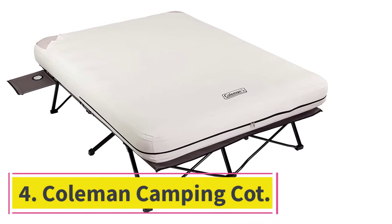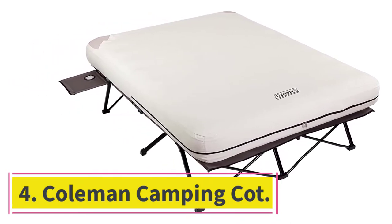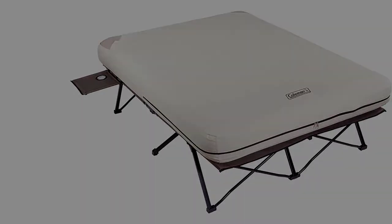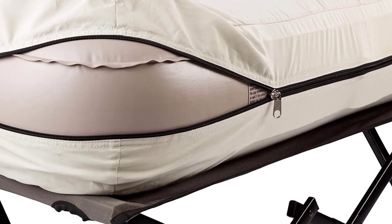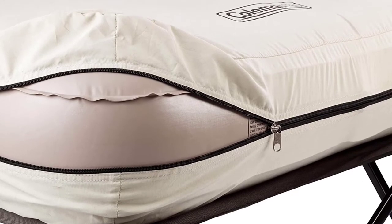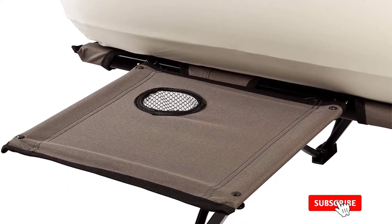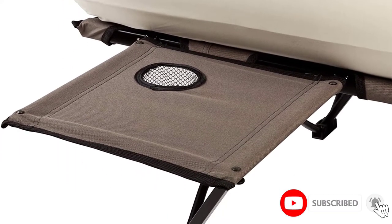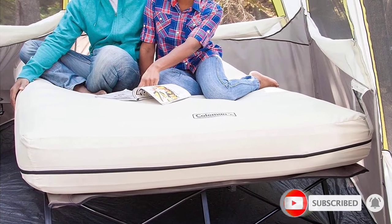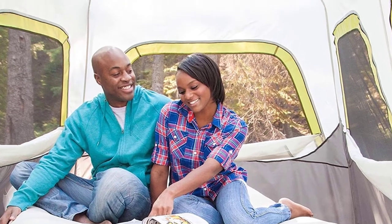At number 4: the Coleman Camping Cot, Air Mattress, and Pump Combo. This is the most comfortable double cot to take with you to the outdoors. Most cots on this list come with some kind of polyester material, but this is the only one that includes a queen-size blow-up mattress. There are even a couple of pull-out side tables that come with a cup holder included. And you don't have to worry about your mattress getting dirty outdoors because it comes with a convenient washable cover.